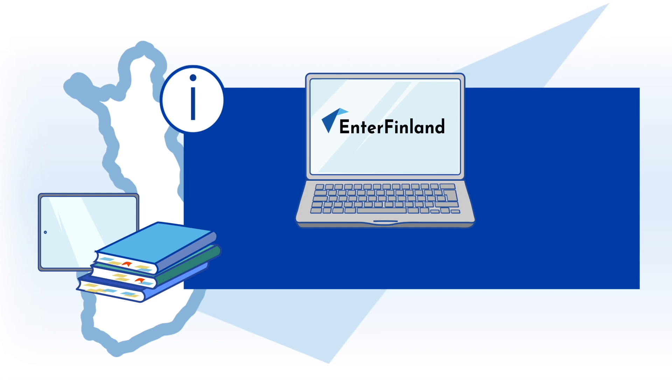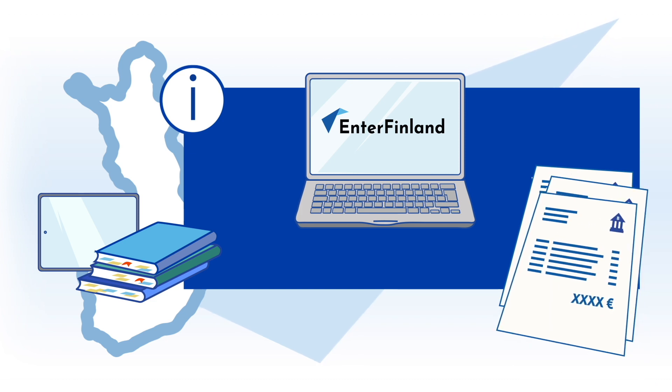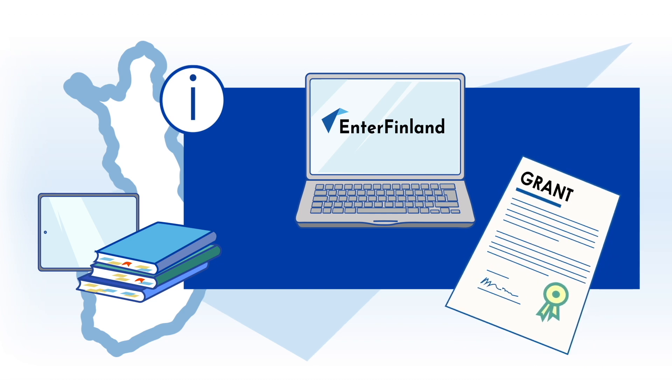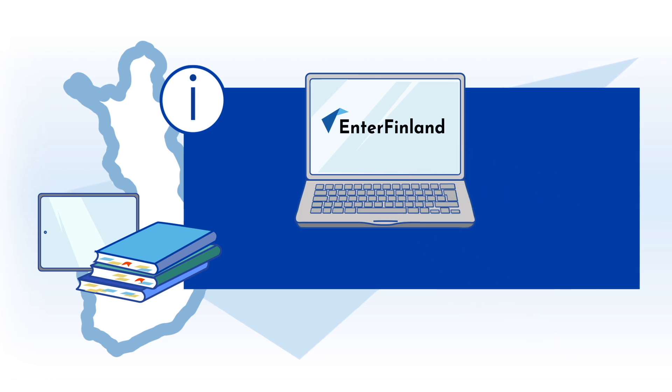If you have not paid the annual tuition fee yet, attach a bank statement covering the past three months to your application. The bank statement must prove that you have a sufficient amount of money for paying the annual tuition fee and for living in Finland. If you receive a grant, attach a certificate of the grant awarded by the educational institution to your application. The grant and your financial resources together must be sufficient for living in Finland for you to be able to receive the residence permit.